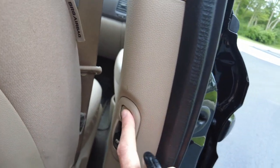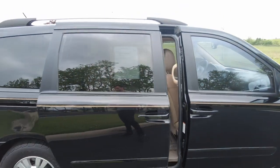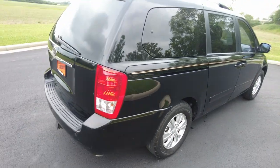It's got power windows on the sliding door and power door control. And again there are more of those marks on here where they touched up with touch-up paint.